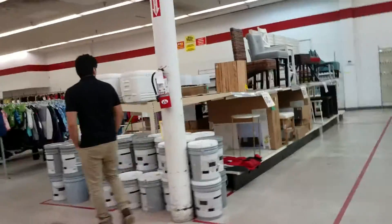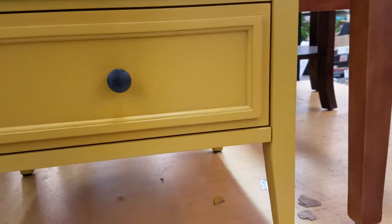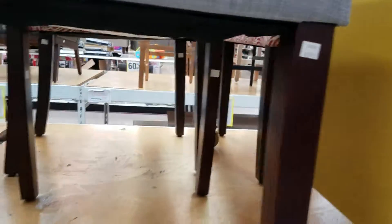This is like the furniture section. This stuff is all 70 percent off. The discount is taken at the register, so if something is a hundred dollars, I'm guessing it's gonna be like thirty dollars at the register — I'm assuming.